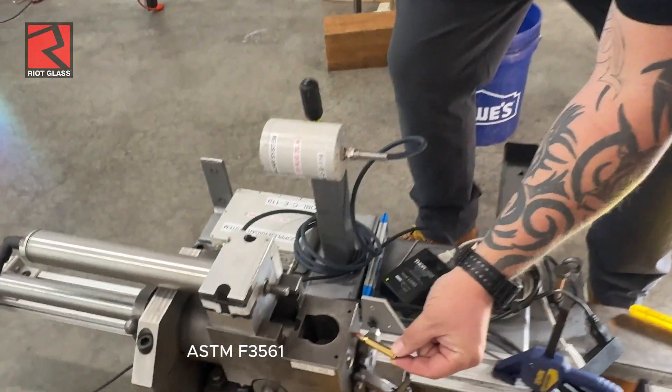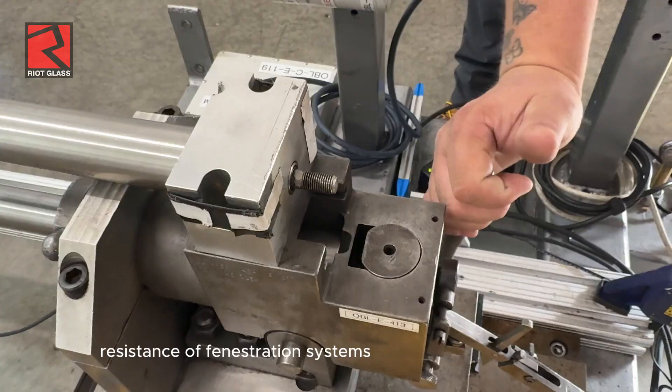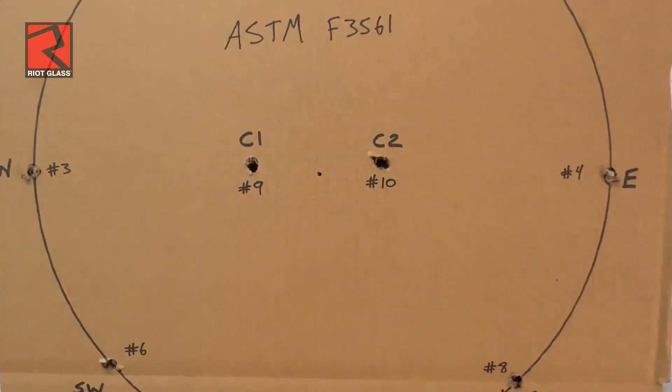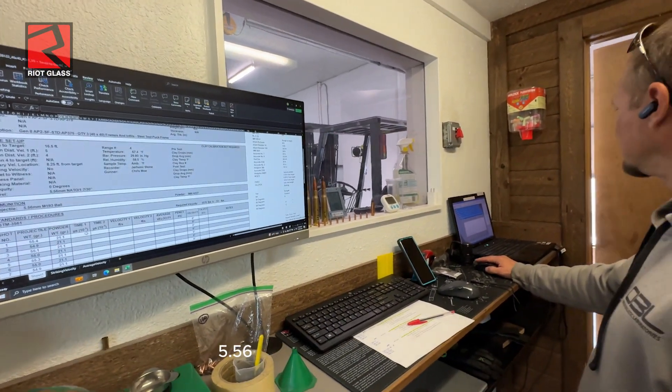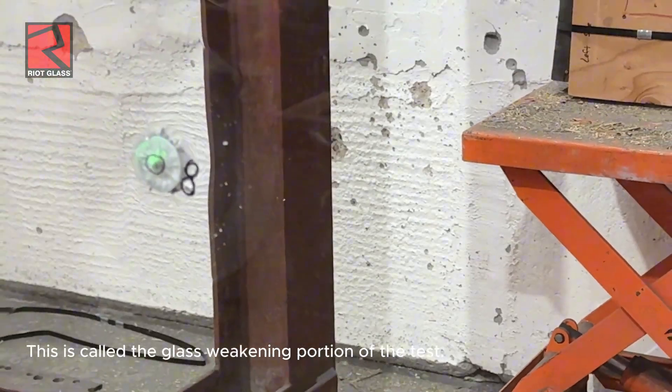ASTM F-3561 is the standard test method for forced entry resistance of fenestration systems after a simulated active shooter attack. The test starts with firing 10 AR-15 5.56 rifle rounds into the transparent portion of the window system. This is called the glass weakening portion of the test.